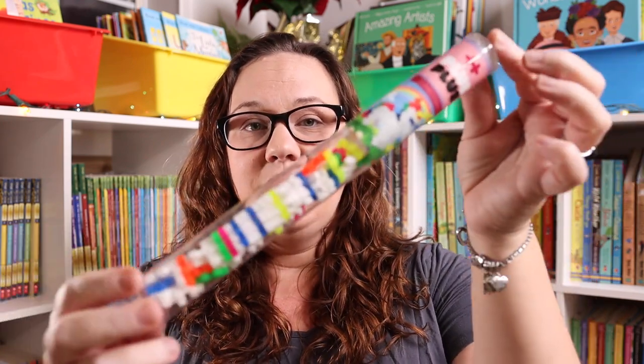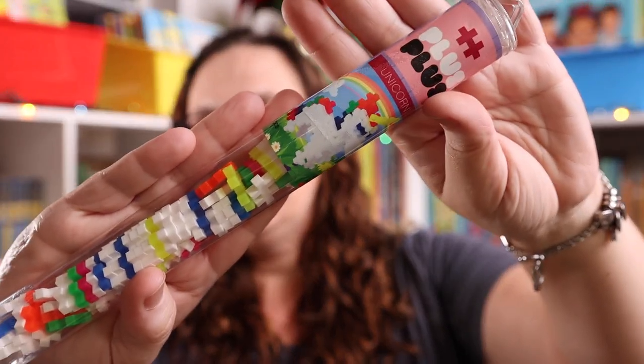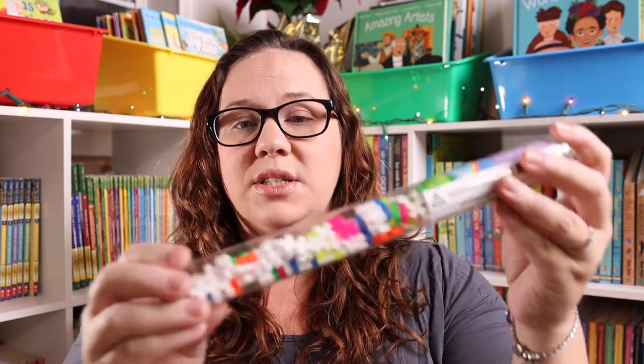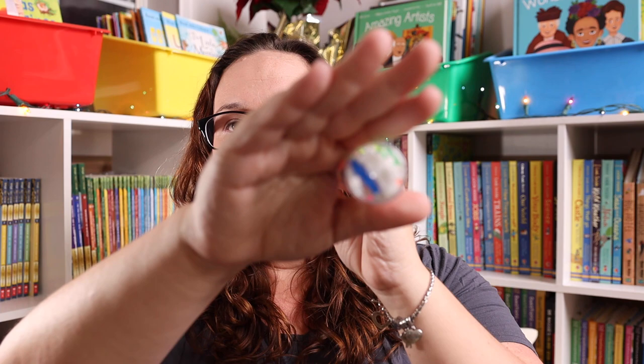Along the same lines as the tubes are these small Plus Plus blocks. They come in tons of different options — this specific one is a Plus Plus block unicorn. You get all the blocks needed to build it and the instructions are included; you can also go to their website for more inspiration. They're really fun little hashtag-shaped blocks to build with. Unicorns, dragons, sea creatures — look up 'Plus Plus block' and whatever your kiddo is into. They're really thin and small so they're perfect for sticking down into a stocking.